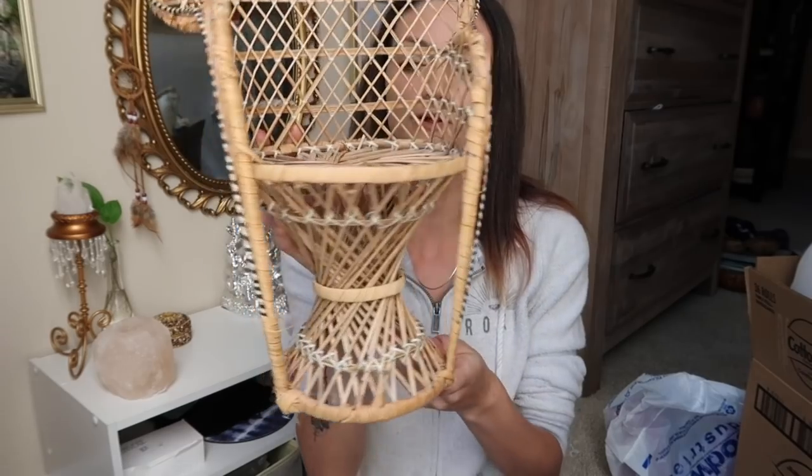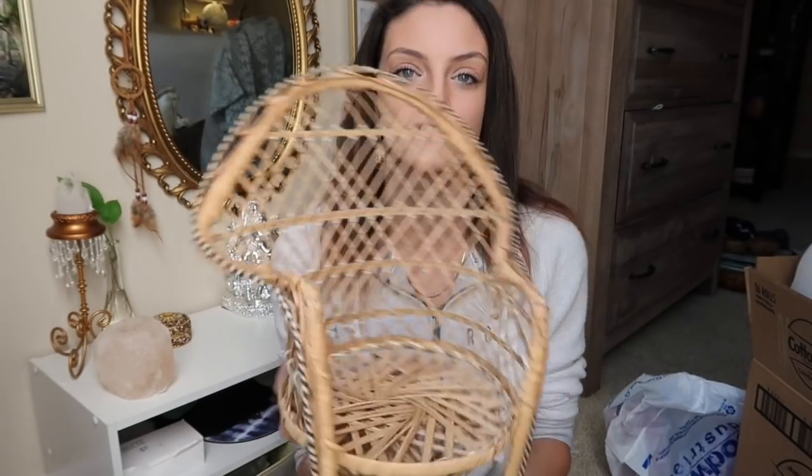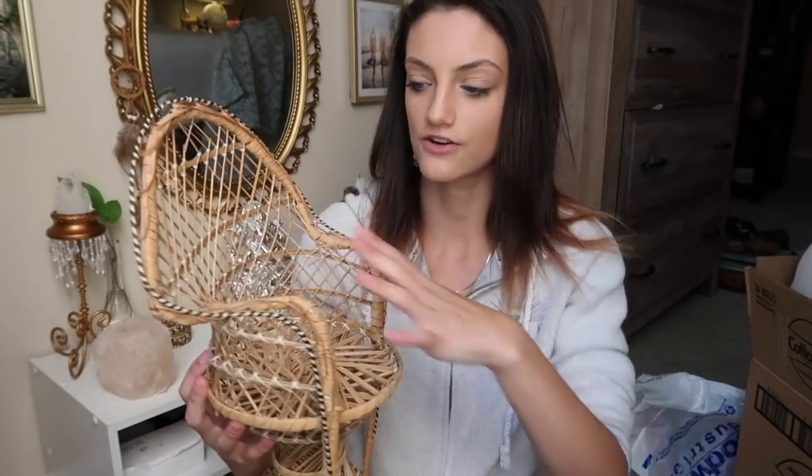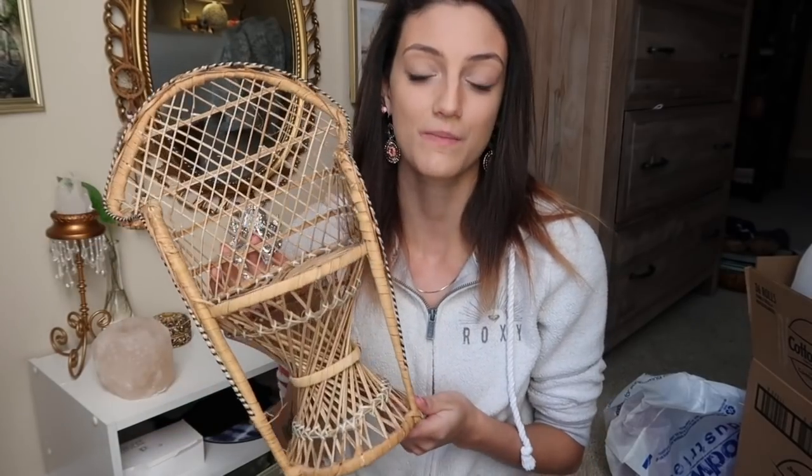The next thing I hauled is one of these adorable little mini peacock chairs. I honestly need a big adult real-size one — one day I'll find one and it'll be the best day of my life. For now I have this cute tiny one. I might actually just keep this for myself and decorate it with some plants. My butt won't fit in it, but something else will!